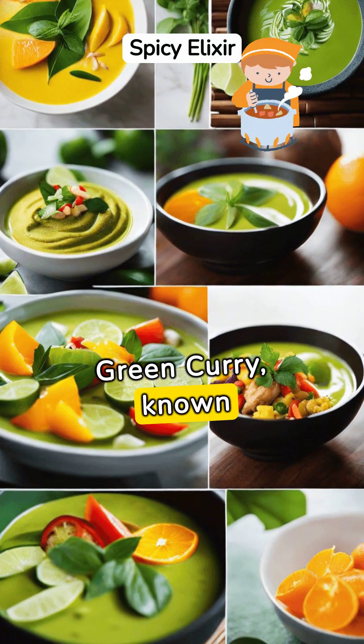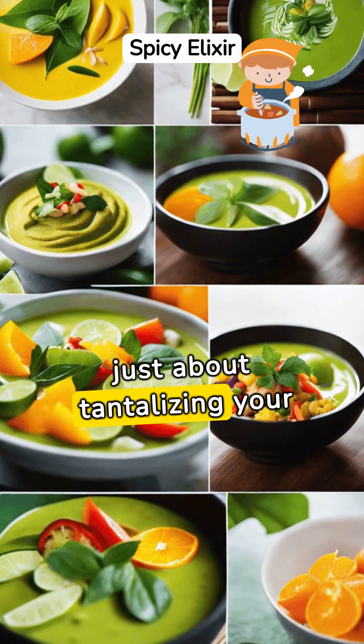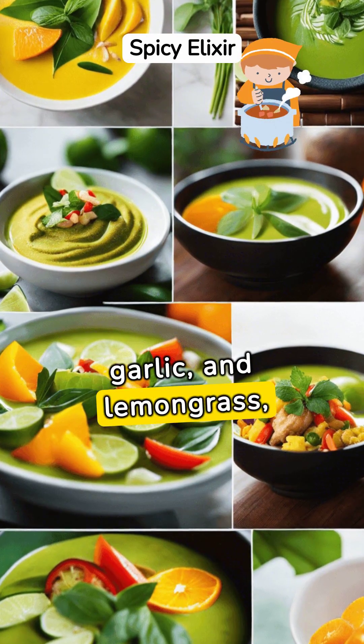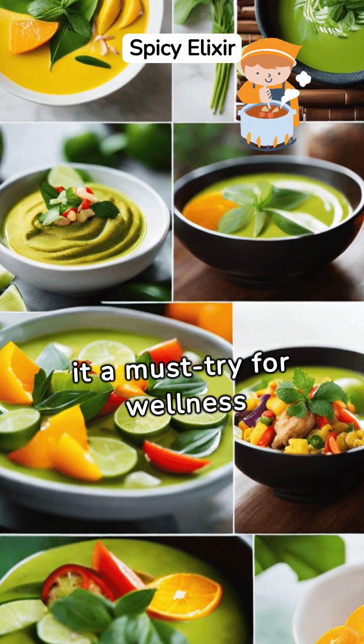Green curry, known for its vibrant hue and fiery kick, is not just about tantalizing your taste buds. Its ingredients — including green chilies, garlic, and lemongrass — possess significant health benefits, making it a must-try for wellness enthusiasts.